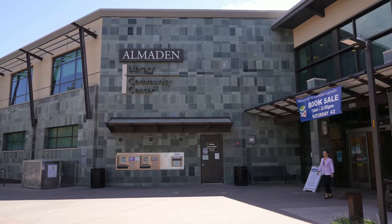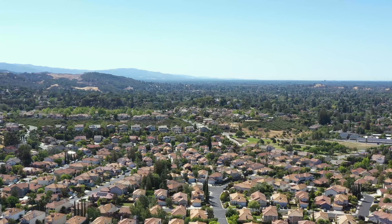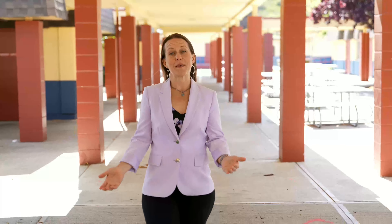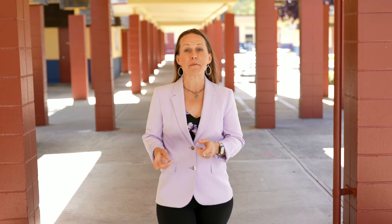Join me as we discuss the Williams school scores, neighborhoods that feed to the school, local parks, and lifestyle of the area. Welcome to Williams Elementary School. This school is rated a 9 out of 10 on the Great Schools website. Students from this school feed into Bret Hart Middle School, which is rated a 7, and Leland High School, rated an 8. These three schools are the top pick in Almaden Valley.